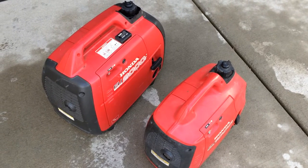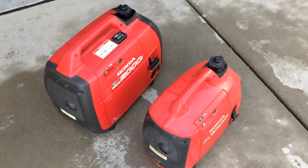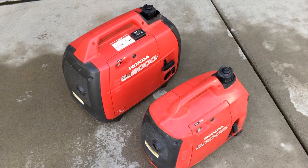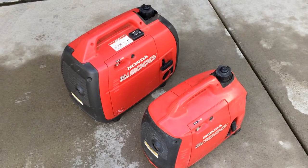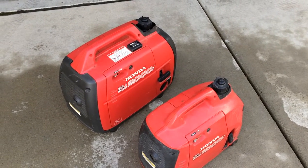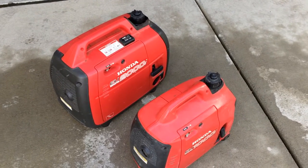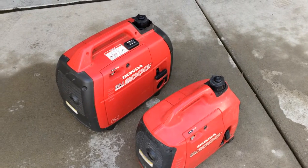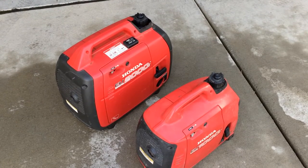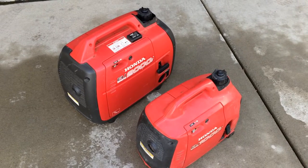The larger generator is a 2000i — an EU 2000i Honda — and the smaller one is the EU 1000i. If you're going to just decorate your golf cart for the parade, the 1000 is probably plenty; it's a little bit physically smaller, easier to handle, and easier to hide on your golf cart. The 2000 is a little bigger, and if you wanted something for home use to power your fridge, a computer, or some lights in the house during a power failure, the 2000 would be the minimum size you'd want. So the 1000 is not going to buy you much in terms of that.